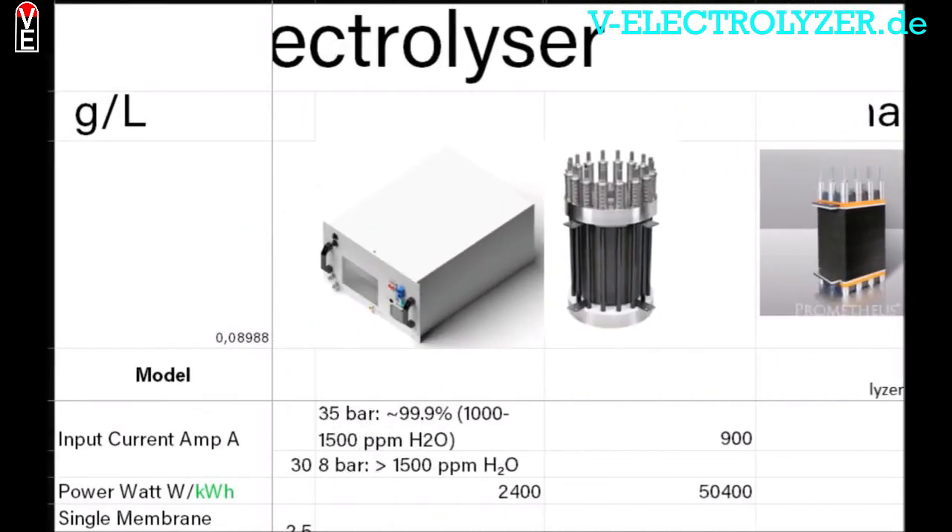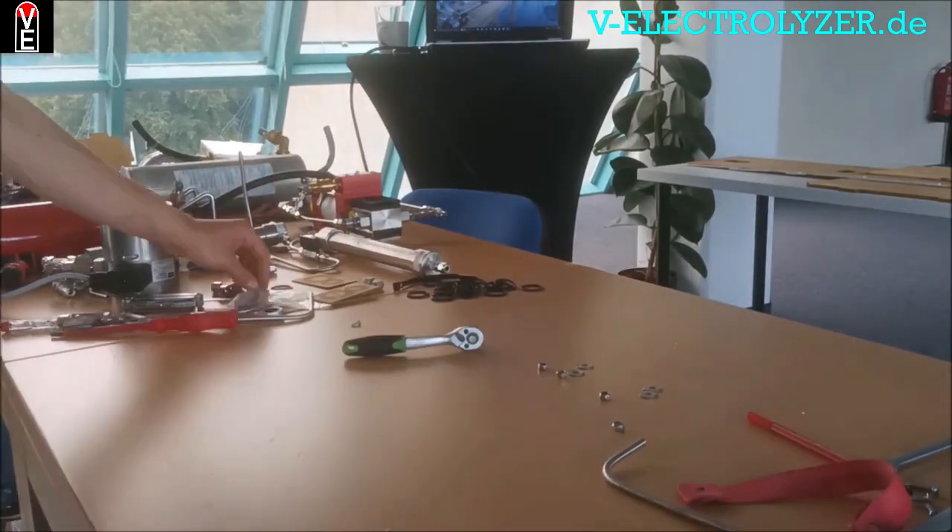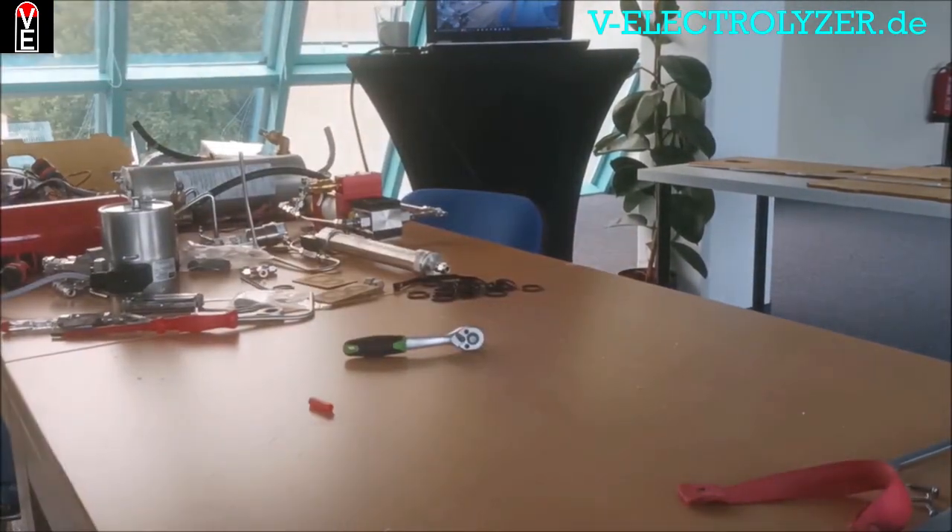So please consider becoming a member at v-electrolyzer.de.